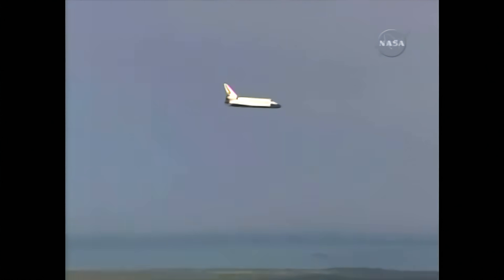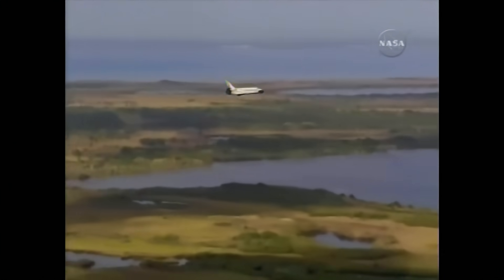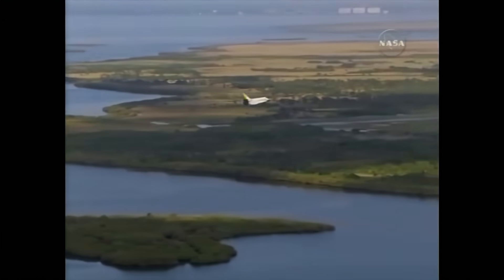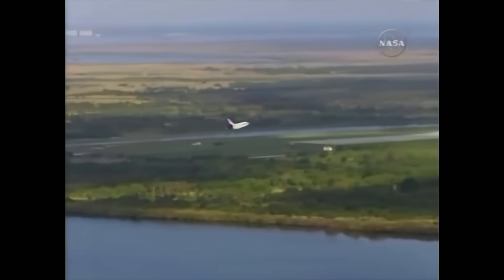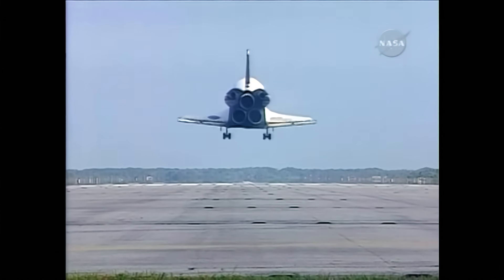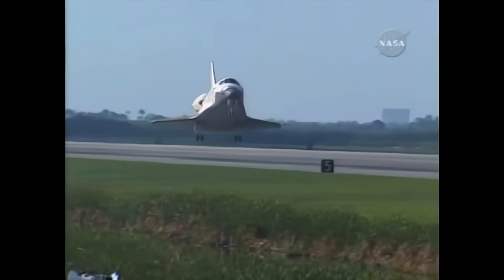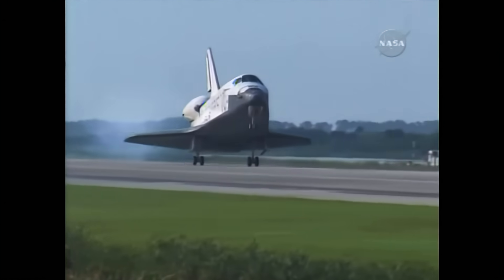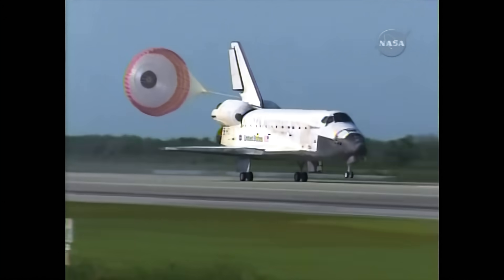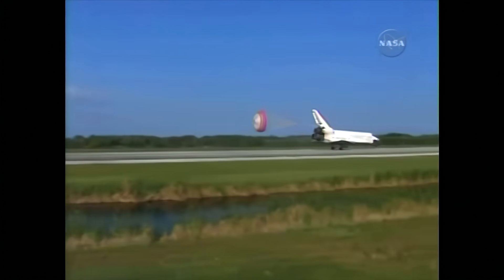30 seconds until touchdown. At an altitude of 1,000 feet, landing gear down and locked. Main gear touchdown. Pilot Jim Dutton now deploying the drag chute. Nose gear touchdown.